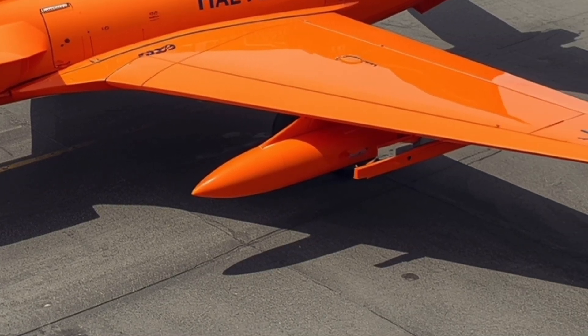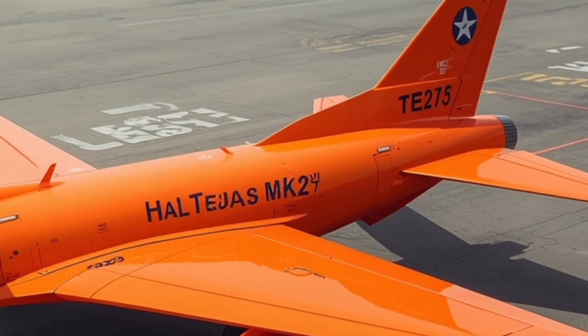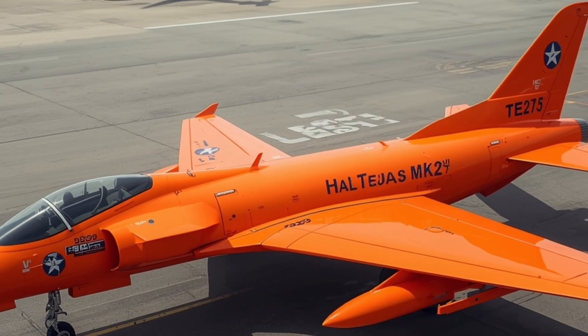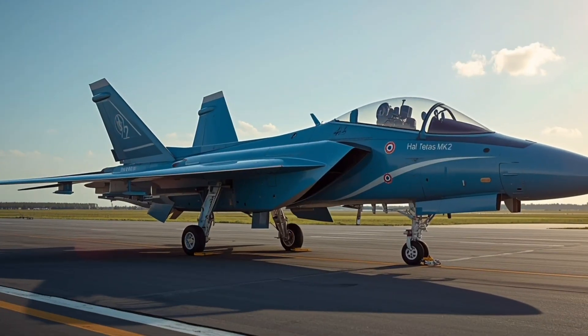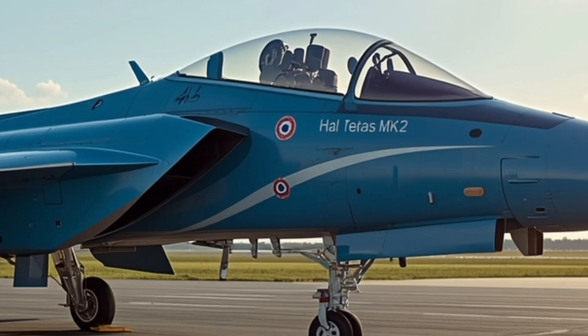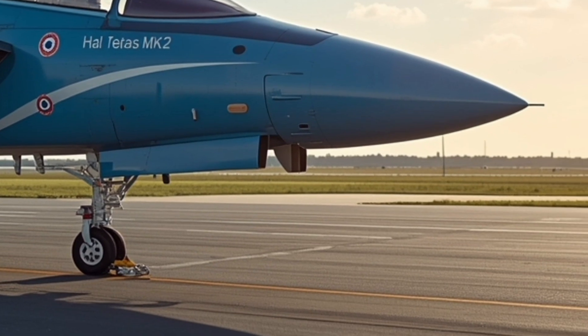The leading-edge root extensions, or LERCs, are more pronounced, contributing to enhanced maneuverability during high angle-of-attack maneuvers. Its sleek fuselage, swept-back wings, and refined canopy not only make it look aggressive, but also improve pilot visibility and aerodynamic efficiency.